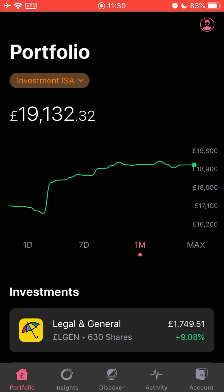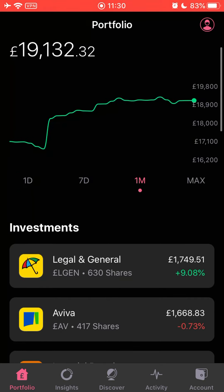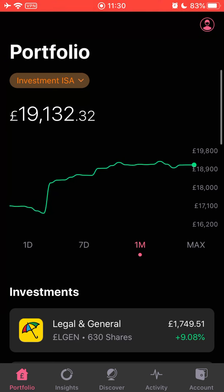If you invest a thousand pounds for the year, you'd need 3.6% just to break even, so you'd need at least 3.61% or more for a true return. At 1,500 pounds it's 2.4%, at 5k it's 0.72%, at 10k it's 0.36%, and at 20k - which is roughly what I've got - it's just 0.18%.